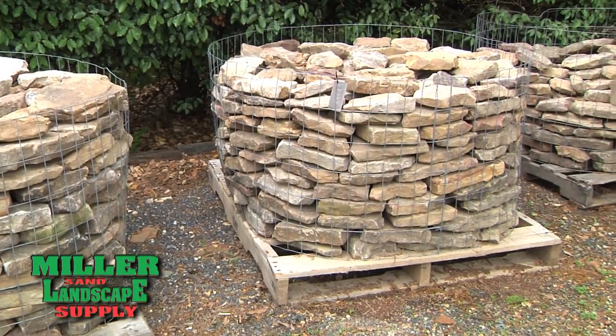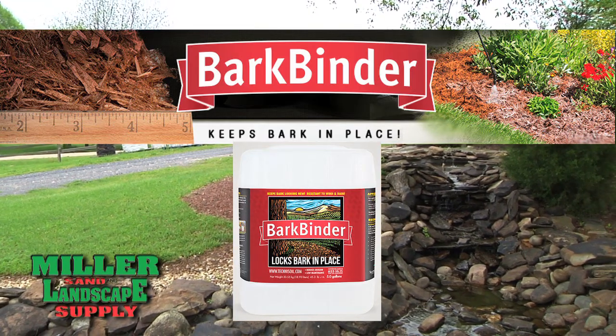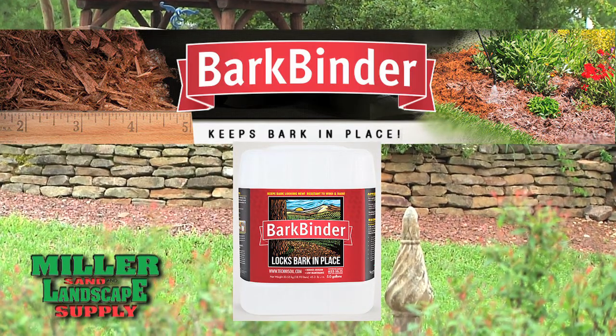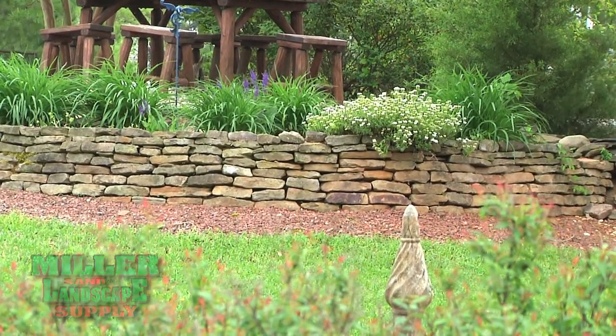Miller Sand & Landscape Supply offers BarkBinder. It preserves the appearance of mulch products and binds it together to prevent wind and water erosion. BarkBinder also enhances the soil to encourage the growth of healthy, beautiful plants and flowers.